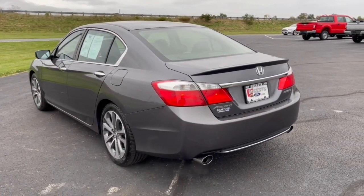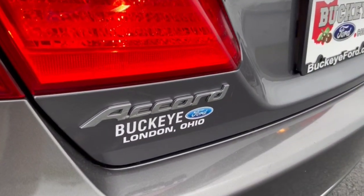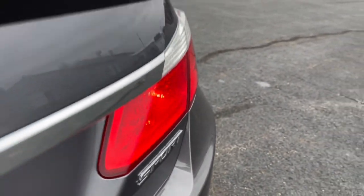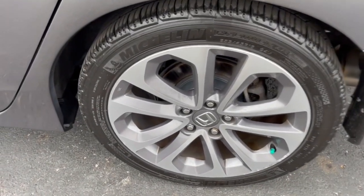These are just some of the great options this vehicle comes with: fog lamps, electronic stability control, aluminum wheels, trip computer, CD player, power windows, bucket seats, four-wheel disc brakes, and power steering.